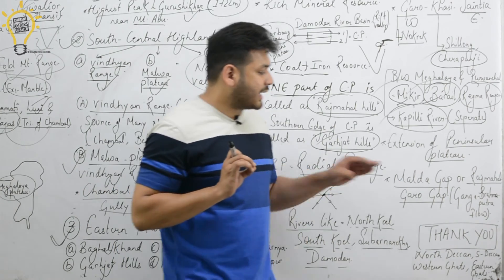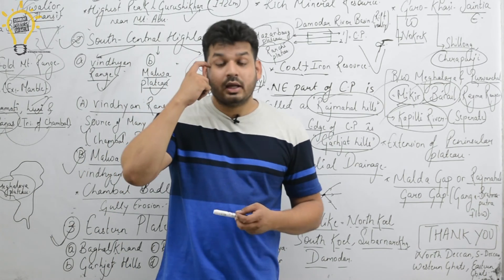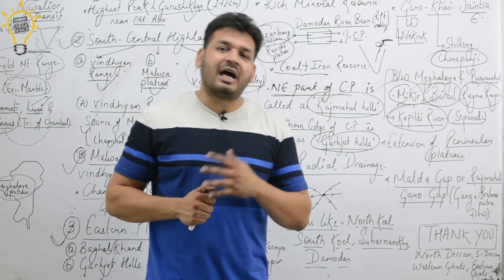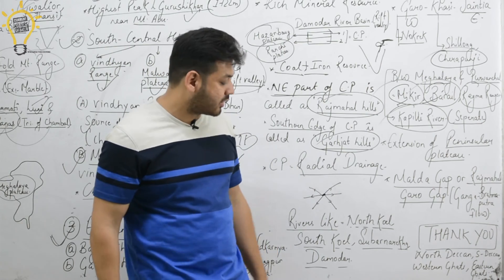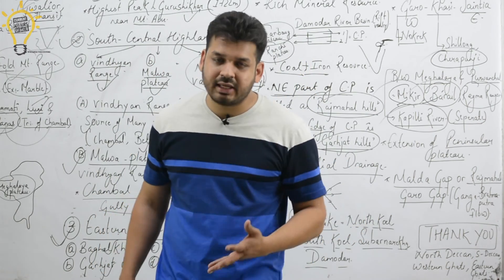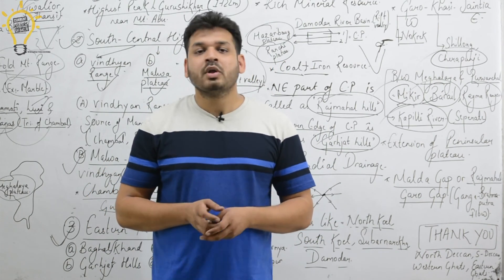So we have discussed four parts of the Peninsular Plateau. The remaining divisions to be covered include the North Deccan, South Deccan (Deccan Trap), Western Ghats, and Eastern Ghats, which will complete the Peninsular Plateau discussion. If you found this lecture useful, please subscribe, share, and comment.